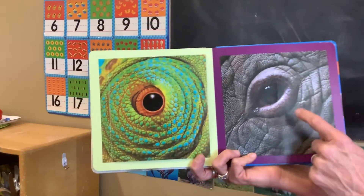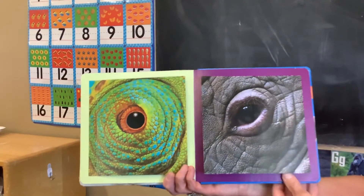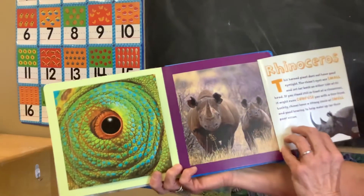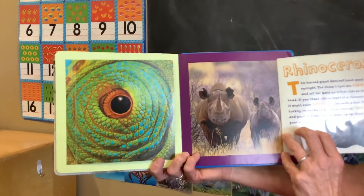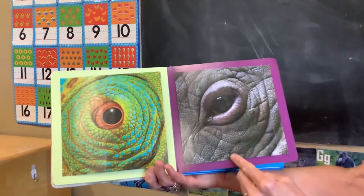Who's looking at you? It has a lot of wrinkles and tough skin. It's a rhinoceros. This animal does not have good eyesight. Their eyeballs are very tiny.